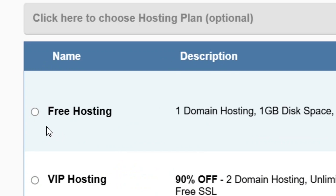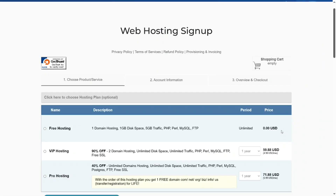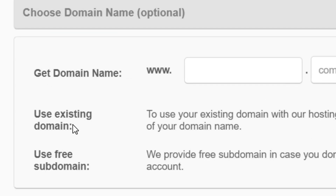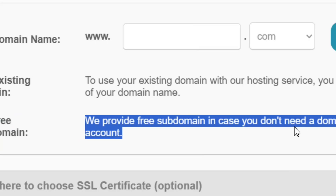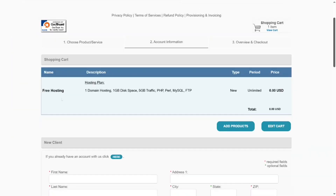Choose a plan and come to where it says free hosting. Just like the first provider, it comes with one domain, is unlimited, and totally free of charge. Check the circle to select the free hosting plan, then enter a domain. If you have your own domain you can use it; otherwise they provide a free subdomain. They also provide a free SSL certificate. Click on Continue and you will see that you have selected the free hosting and will pay nothing.